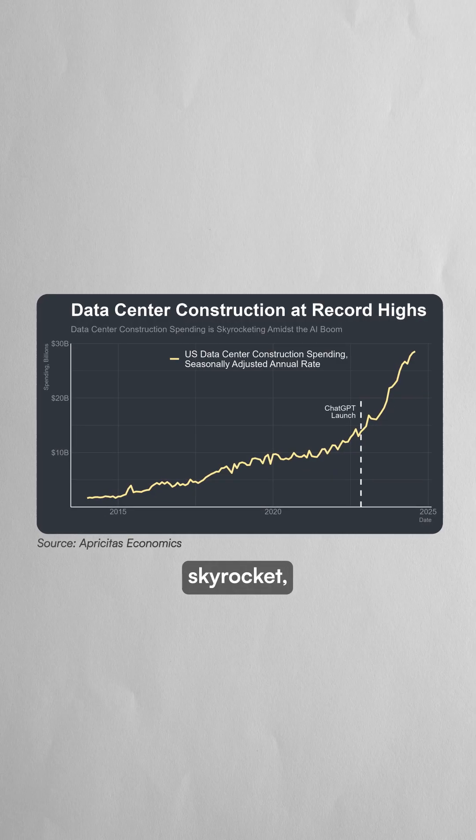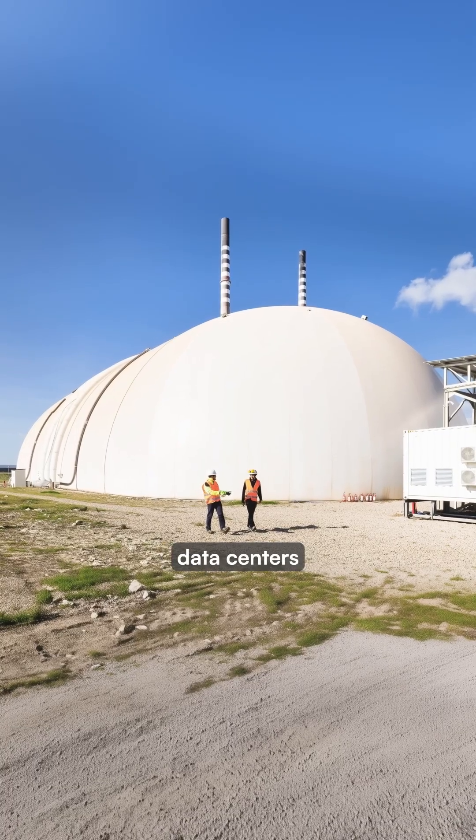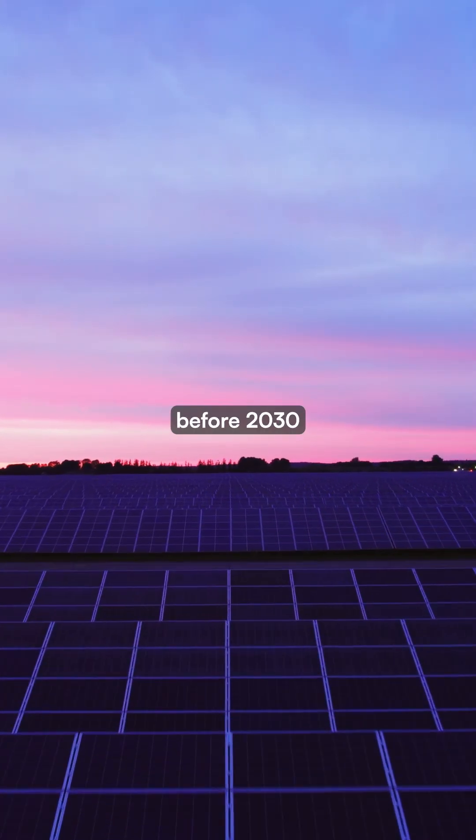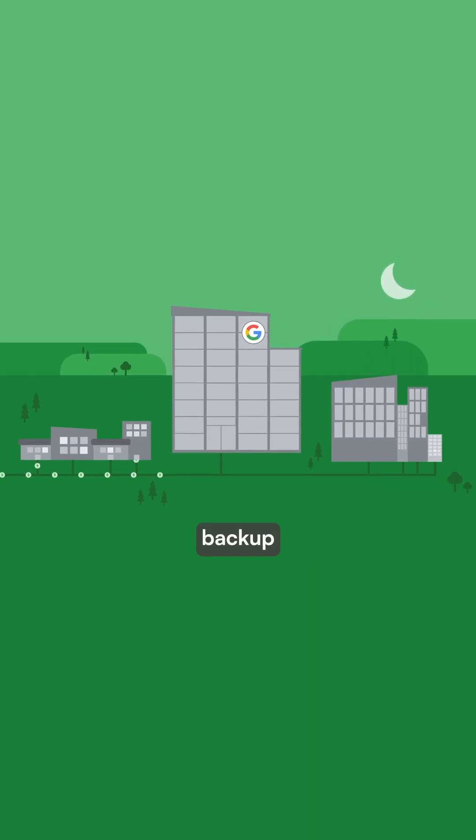As AI computing demands skyrocket, Google's partnership aims to ensure data centers can run 24/7 on carbon-free energy before 2030, without relying on fossil fuel backup power during renewable energy gaps.